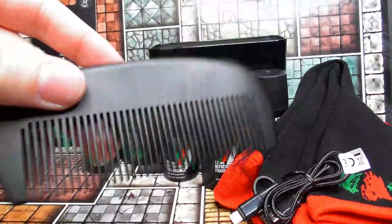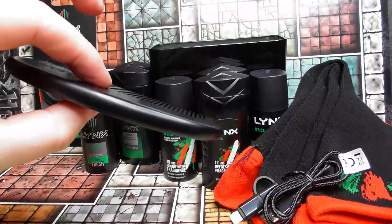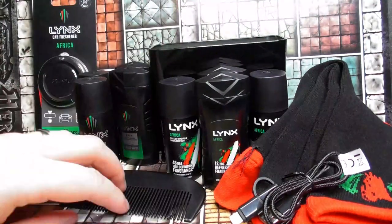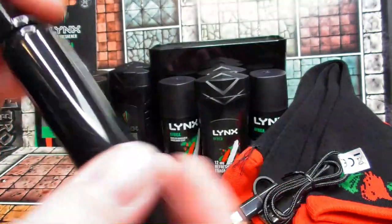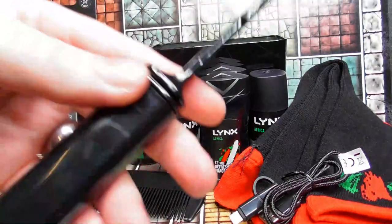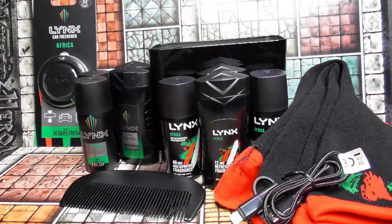We have this big chunky comb — again unbranded, and it's probably a bit too big for me to take travelling, but it looks like a very good comb. We also have a travel toothbrush, which doesn't appear to be branded either — nice black colour with quite soft bristles. Not bad.